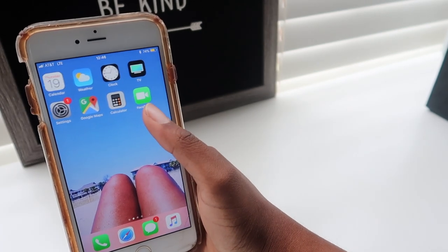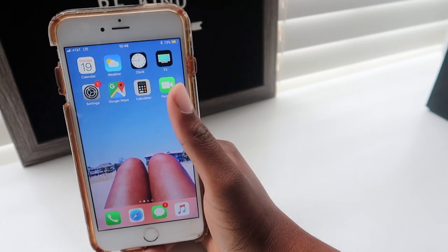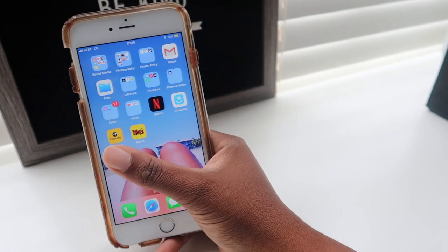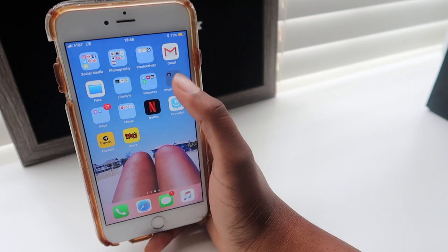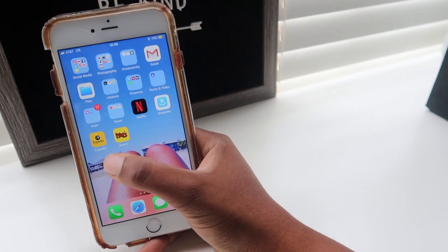Facetime I don't use very often, which is kind of weird. The Calendar I don't really use either because I have a physical planner — I need to write everything down and see it written out, so I don't really use the app much.